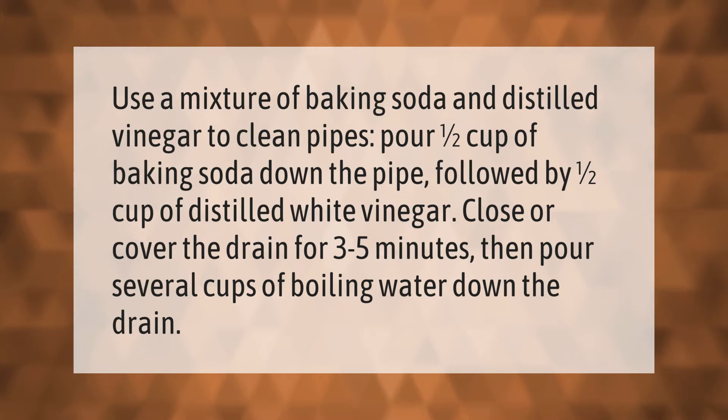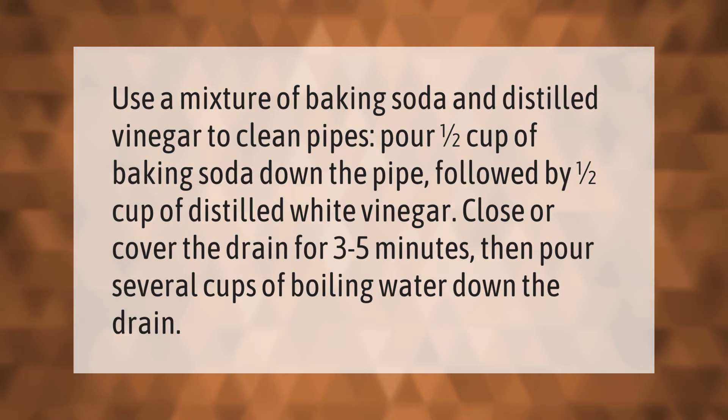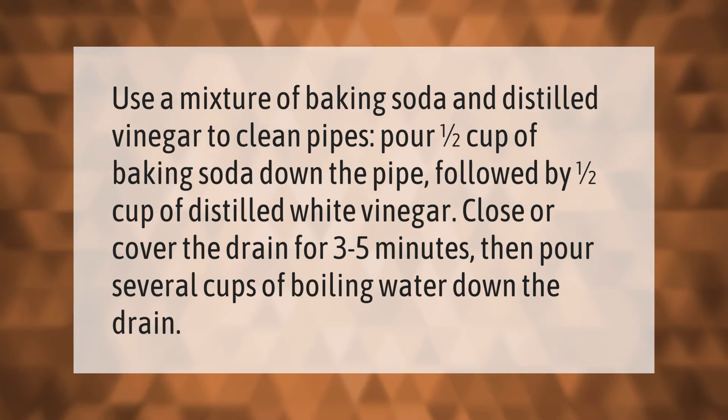Use a mixture of baking soda and distilled vinegar to clean pipes. Pour one half cup of baking soda down the pipe, followed by one half cup of distilled white vinegar. Close or cover the drain for three to five minutes, then pour several cups of boiling water down the drain.